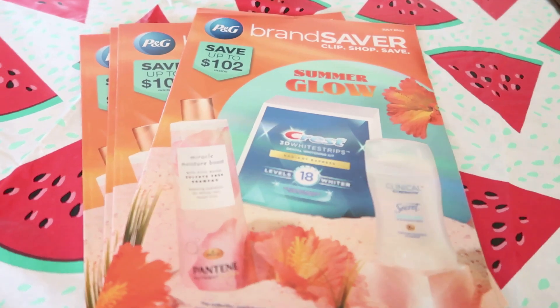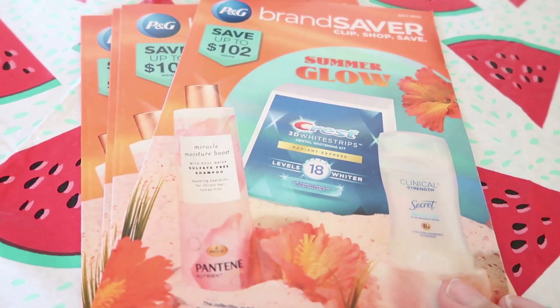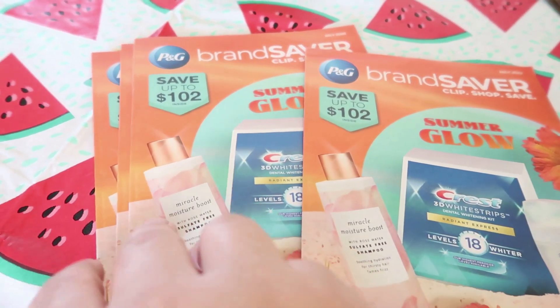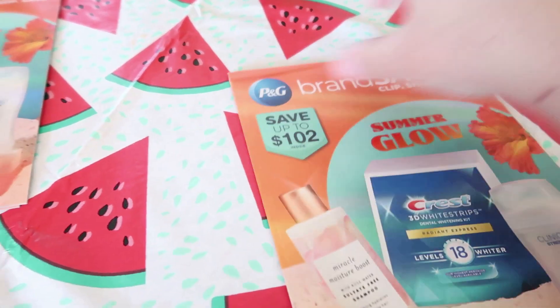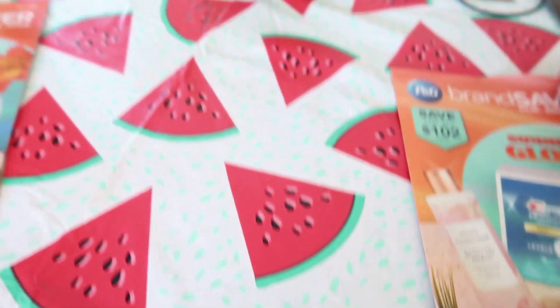Let's get straight into this coupon insert preview. For the P&G, we have a hundred and two dollars worth of savings. This is for the month of July — I can't believe we're in July already.